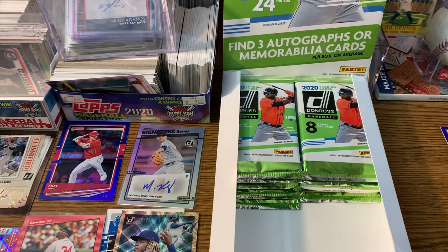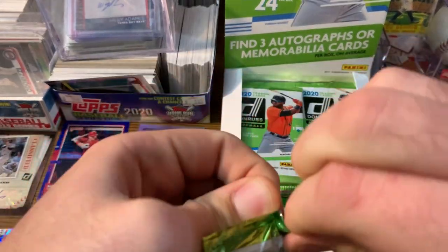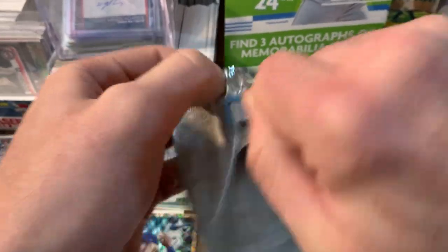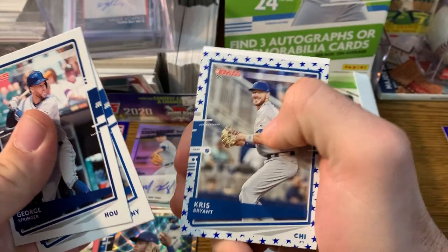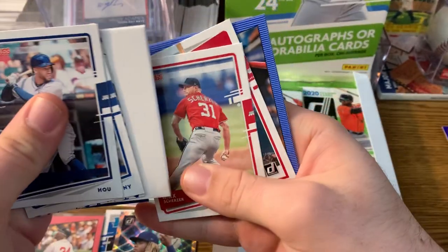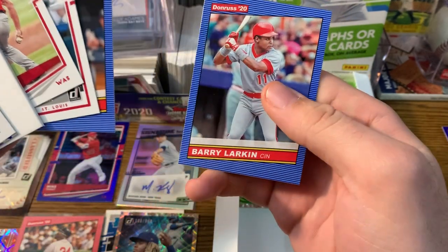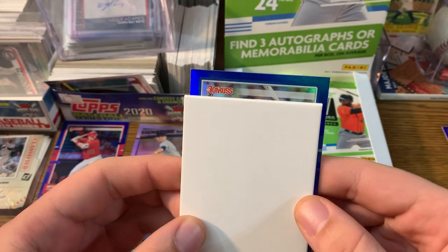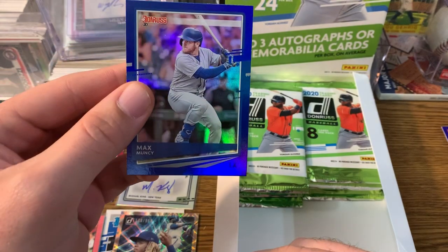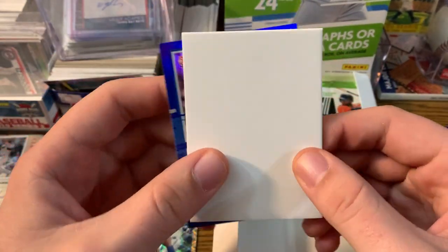What's up guys? Got another one for you, Donruss. Let's see if we can pull another hit — we got half a box, three hits, let's try to pull another. George Springer, Jeff McNeil, Chris Bryant. It's Mike Scherzer. Barry Larkin on the back — that's fire. Some kind of parallel. Max Scherzer parallel. Not numbered. I like how they give you these for the autos and all that — they keep the packs firm.